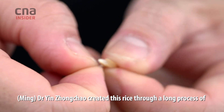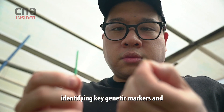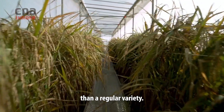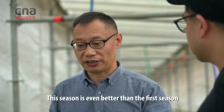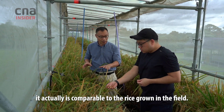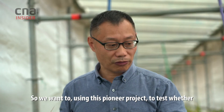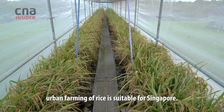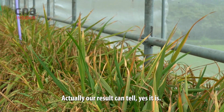Dr. Yin Zongcao created this rice through a long process of identifying key genetic markers, and this rice is also more resistant to drought and disease than a regular variety. This season is even better than the first season, and the yield and product here is comparable to the rice grown in the field. We want to use this pioneer project to test whether urban farming for rice is suitable for Singapore — and our results show that yes, it is.